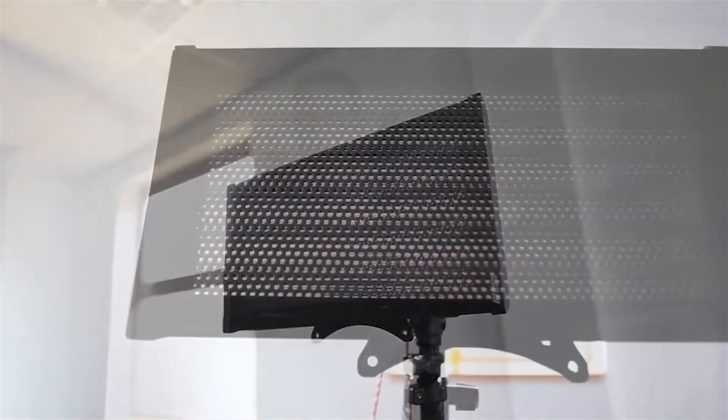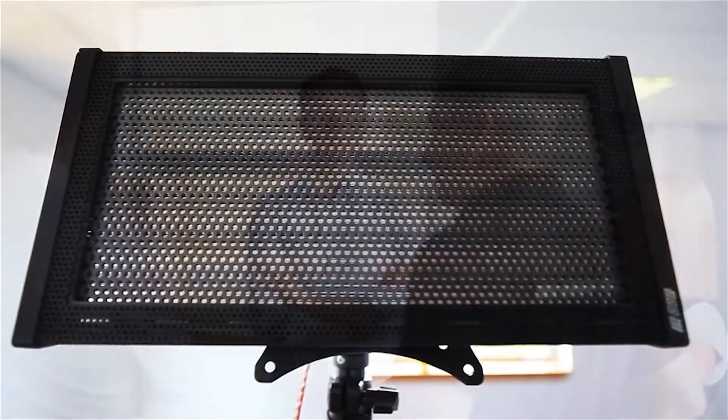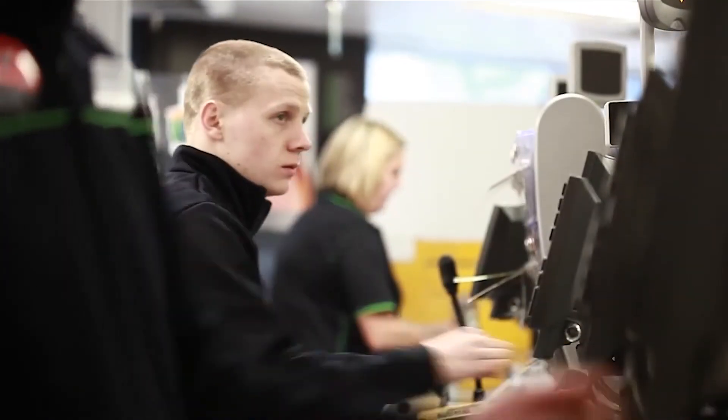JMS have reviewed all of the latest directional audio solutions and we believe that this product's quality and price point have now reached commercial viability for retailers and brands alike.